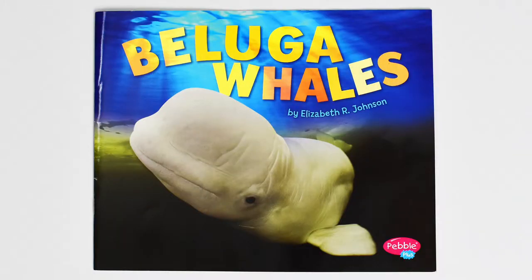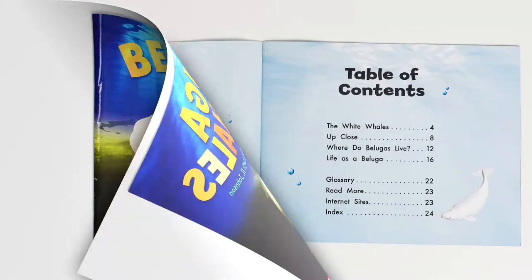Hi friends! Today we're going to be reading a book from my non-fiction collection. This book is called Beluga Whales by Elizabeth R. Johnson, and read to you by Janos Bananas.